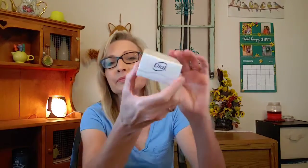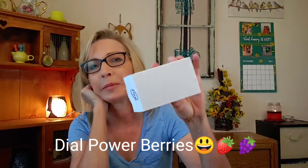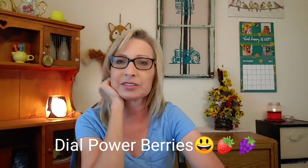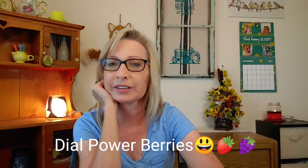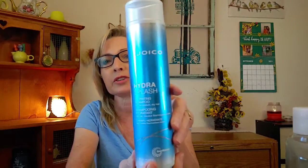I went through a Dial bar soap in what I think is the berry scent — it's kind of like a glycerin soap, a red clear soap. I showed it last time in my last empties, but it was really really good. And in shampoo I was able to finish the Joico Hydro Splash.